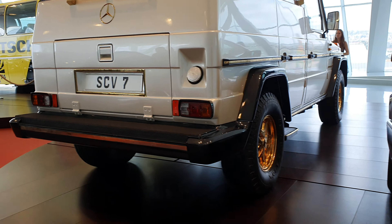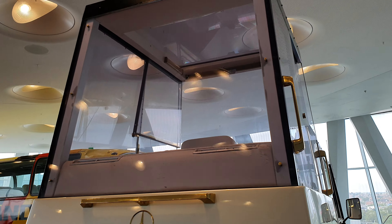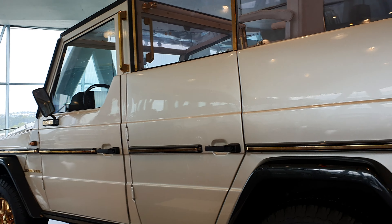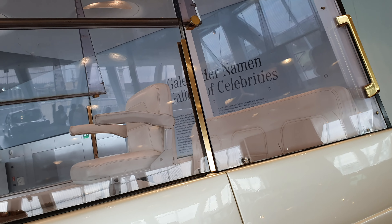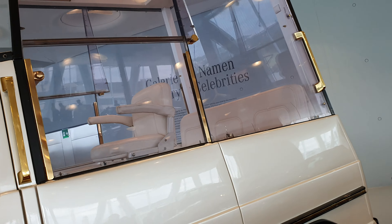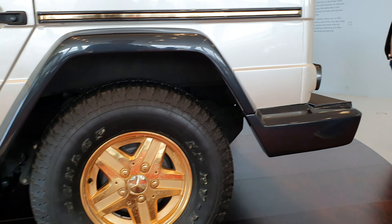The license plate was SCV-7. Amazing. Think about how many millions of people have seen this through the streets and various visits. Incredible. The man himself sat right on that seat. Look at the wear on the armrests. Wow. Piece of Mercedes and automobile history. You've got the golden step down there.